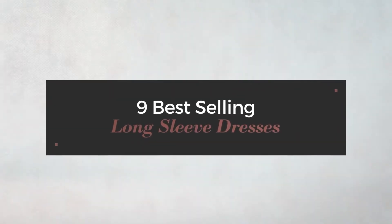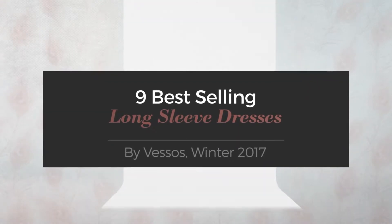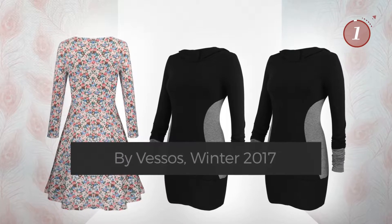9 Best Selling Long Sleeve Dresses by Vessos, Winter 2017. At any time, click the circle and get the details about your favorite dress.